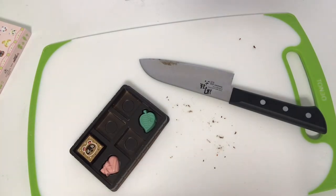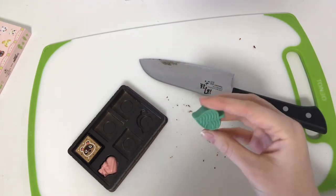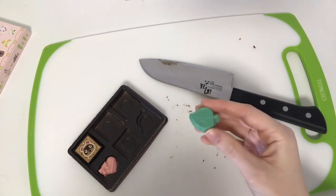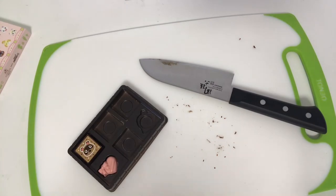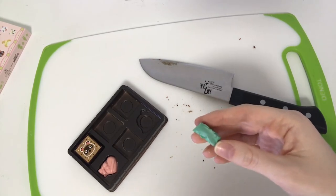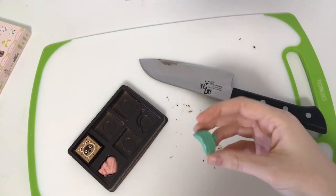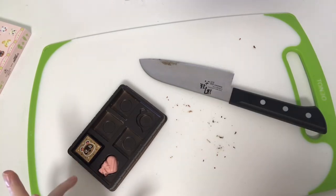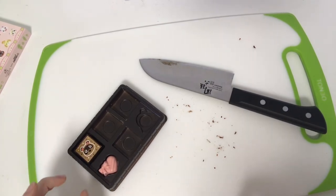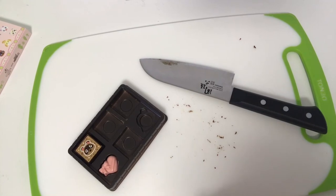Now we have these two white chocolates — the leaf is a little more iconic to Animal Crossing, so I think I'm going to eat that one. It doesn't have a filling so I'm just going to bite into it and see how it tastes. For some reason it took me a second to taste the white chocolate. It's not a super strong white chocolate — it's on the subtle side. I didn't feel the creaminess I'm used to with white chocolate until the last bite. It's a little more firm; I'm used to thinking of white chocolate as melting in your mouth but this wasn't very melty.